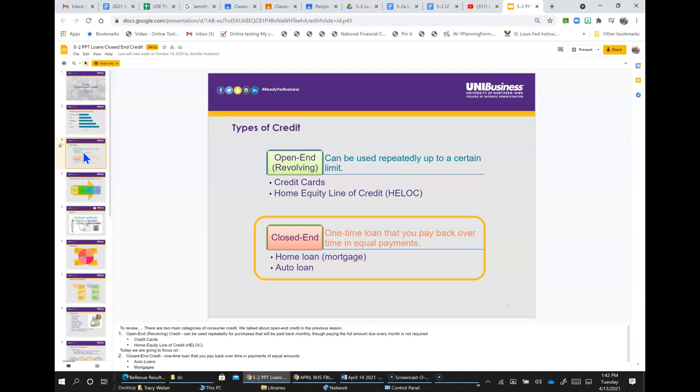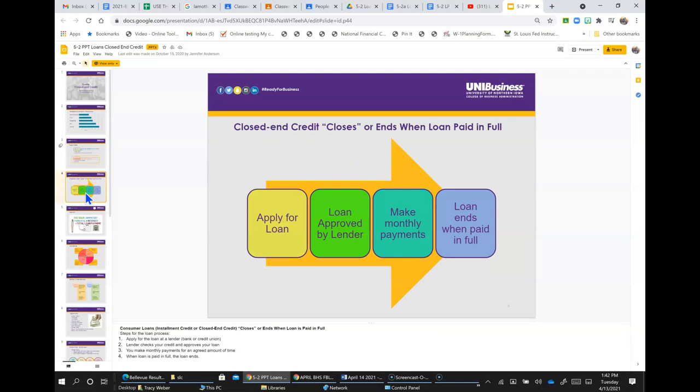Today we're going to focus on closed-end credit — a one-time loan that you pay back over time in payments of equal amounts, such as auto loans and mortgages. Consumer loans, installment credit, or closed-end credit closes or ends when the loan is paid in full.